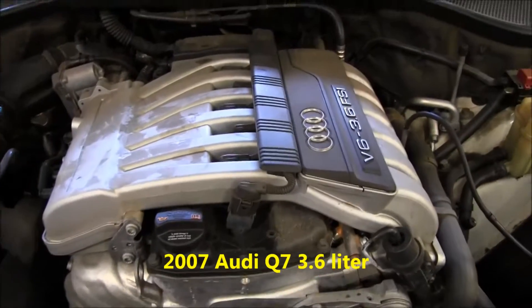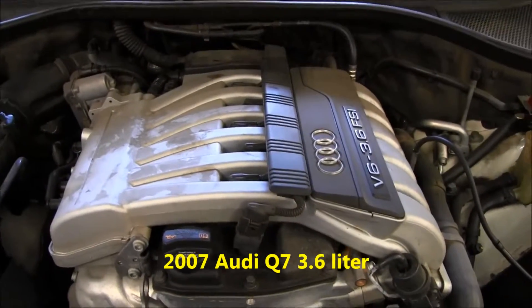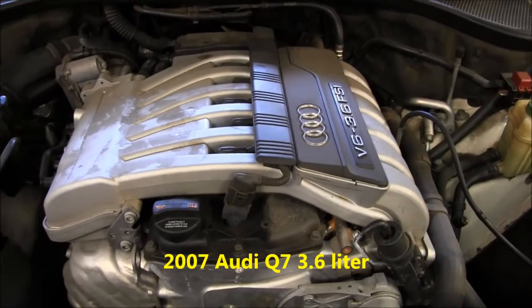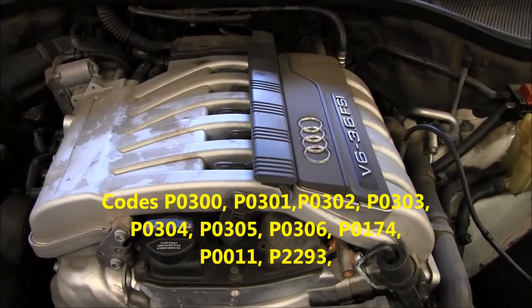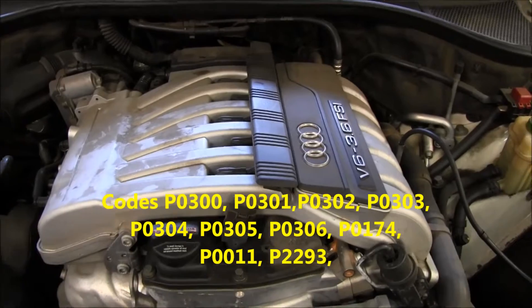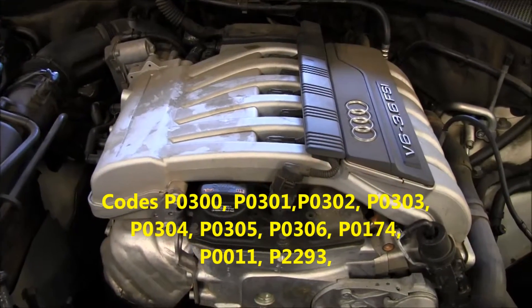Here we have a 2007 Audi Q7 3.6. The customer's complaint is that the check engine light is on. We downloaded the codes and found misfires for every cylinder as well as a lean exhaust code. So we're looking for a vacuum leak of some sort.